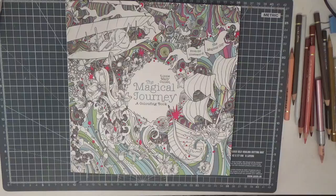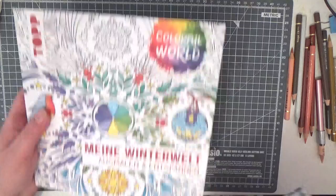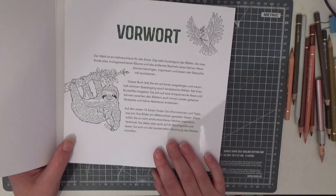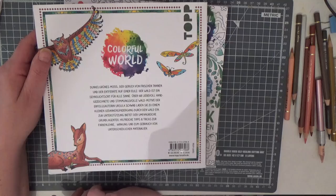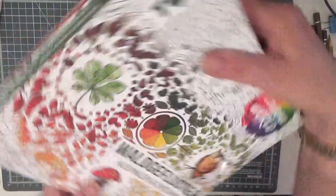So I got Lizzie Mary Cullen's The Magical Journey. I was doing a color along but it went very, very wrong. Then I went ahead and got a collection of three books — I'm so sorry, I can't remember the author's name. I will link everything down below and name her. This is a collection of three books.